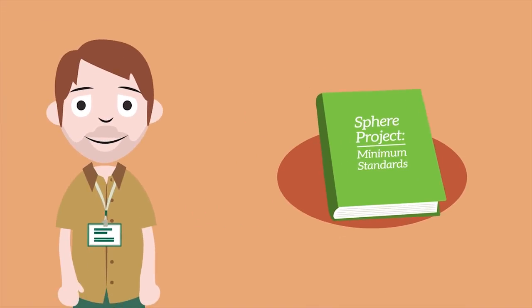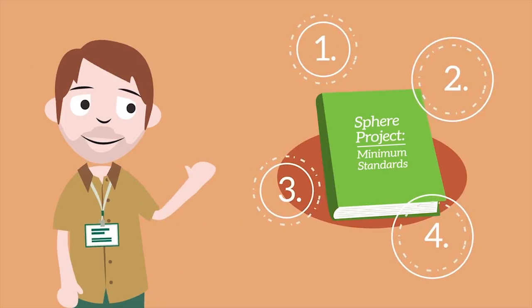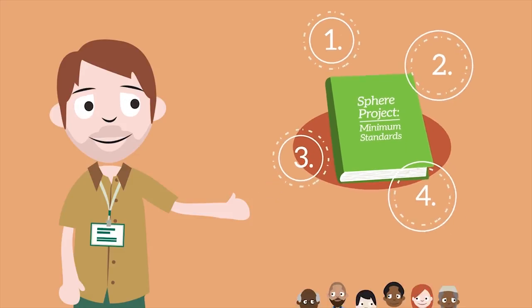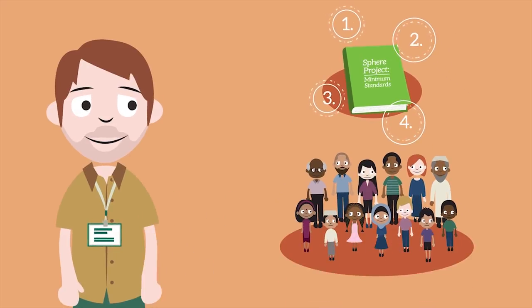So how do we achieve this mission? The Sphere Handbook sets out four minimum standards in key life-saving areas. They're there to ensure the survival and dignity of those involved in crises.